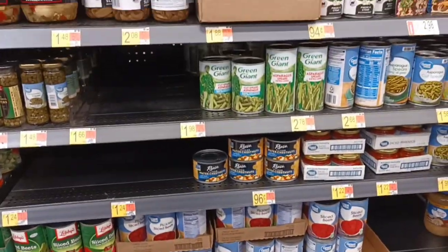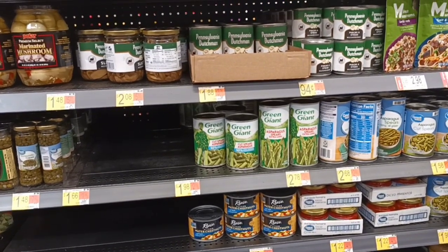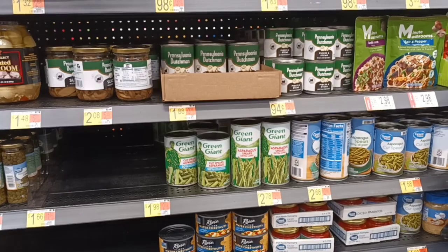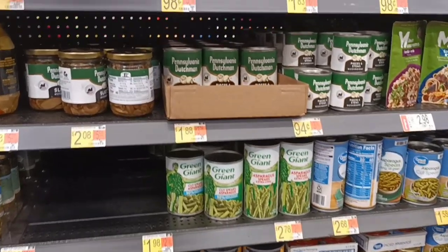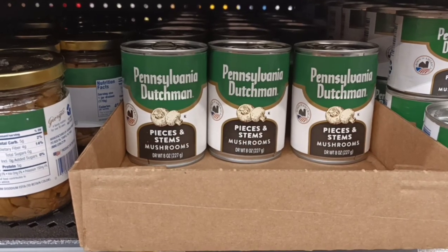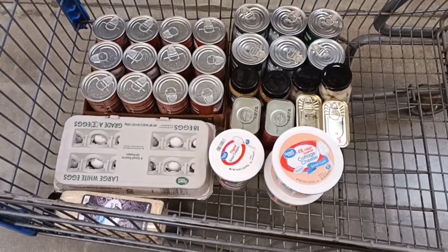All right folks, we're in the canned vegetable section and Pennsylvania Dutchman pieces and stems of mushrooms have finally made it back for $1.88. We got six of those — make sure to check the cans to ensure they're not dented.